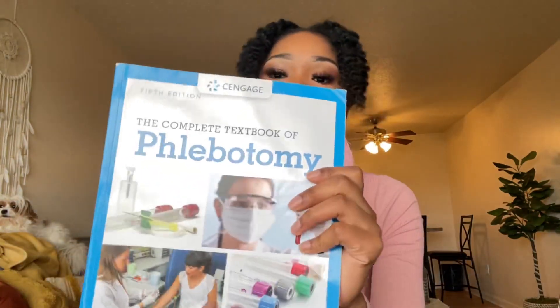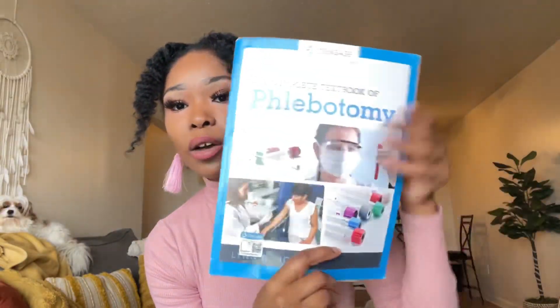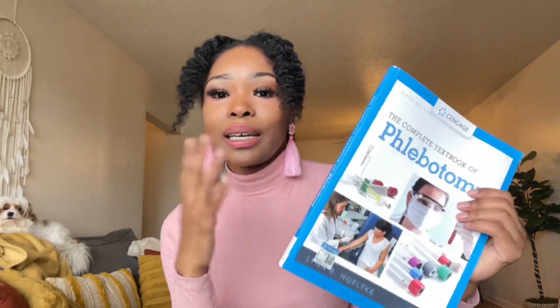Typically, short phlebotomy programs can be anywhere from four to eight weeks. For me personally, my phlebotomy program went on for way longer because I got my medical assistant license at the same time. The MA program I did offered the phlebotomy certification combined within it, and I was in medical assistant school for basically a whole year. One of the books I got in that program was a phlebotomy book — everyone had this book because MAs have to learn at least a little bit about phlebotomy.